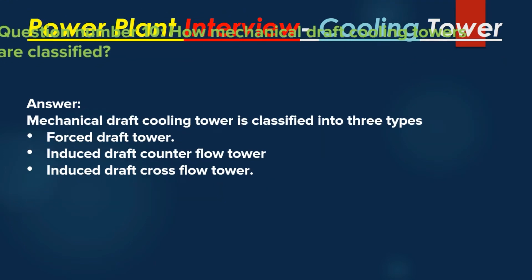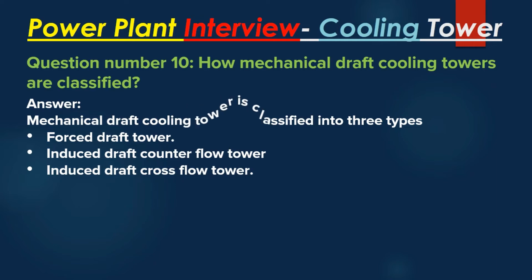Question number 10: How are mechanical draft cooling towers classified? Answer: Mechanical draft cooling towers are classified into three types: Forced draft tower, Induced draft counter flow tower, and Induced draft cross flow tower.